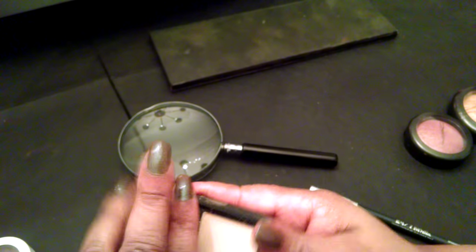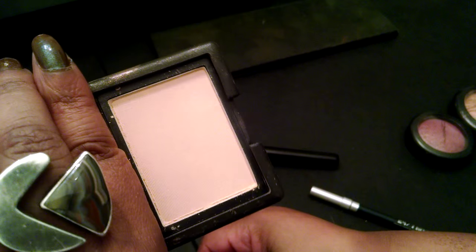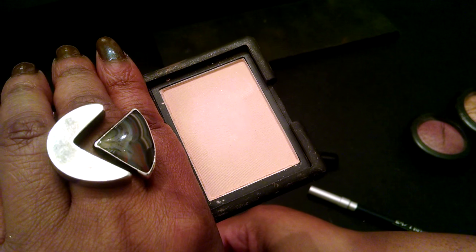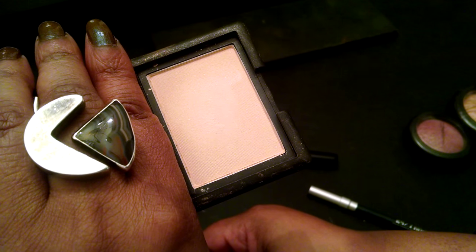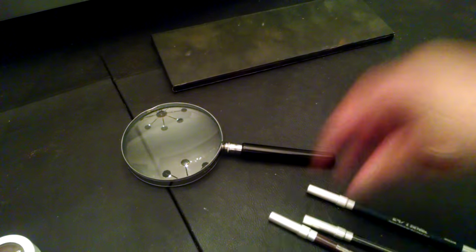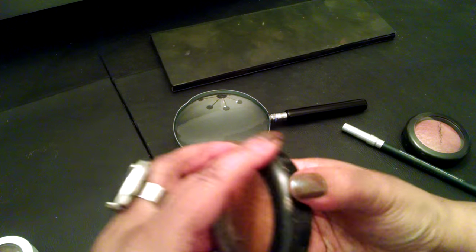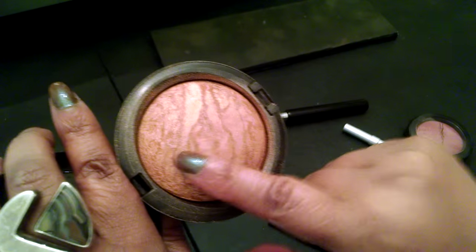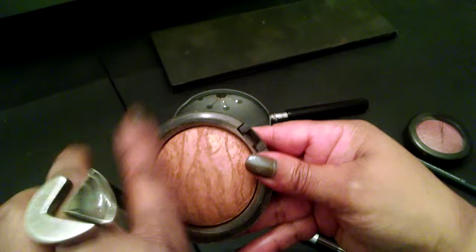This is Nico by NARS. It's a really light, pale beige shade. Now I can't use this on my cheeks obviously, so I will probably be using this as a mixer for eyeshadows. And I need to play around in some of these. This is So Ceylon by MAC, and this is really, really pretty. So I'll be dabbling in that.